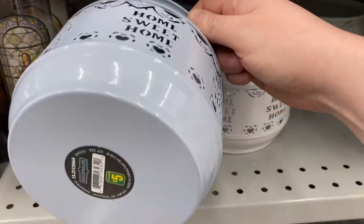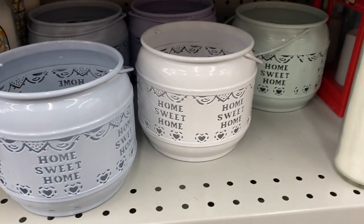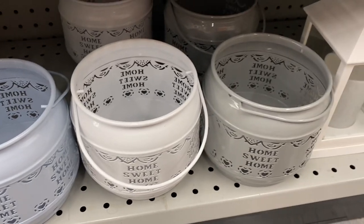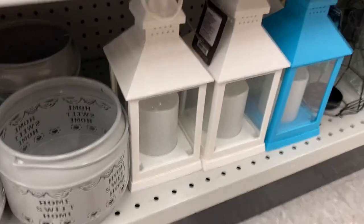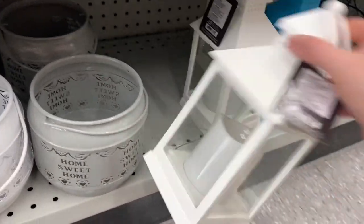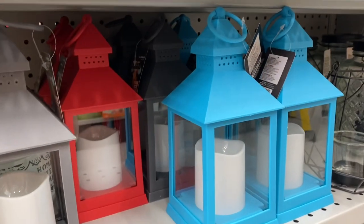These were new to me: the lanterns — $5. Home sweet home. There was the blue, the teal, the white, a kind of gray color, a darker gray, and a soft purple. Really cute. And these lanterns were new to me as well — there was white and blue and red. I'm assuming they're $5. They were really cute — there's the red one there.